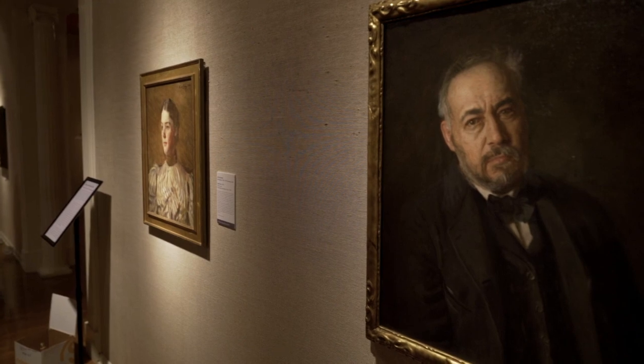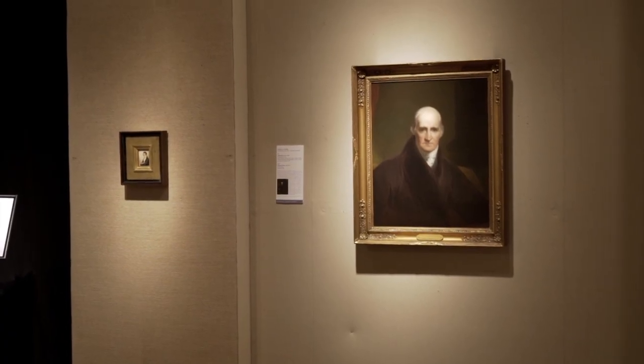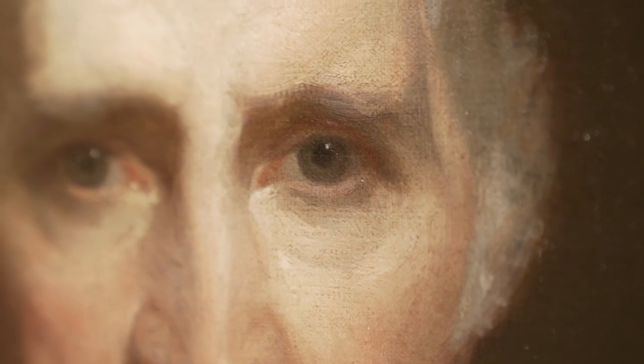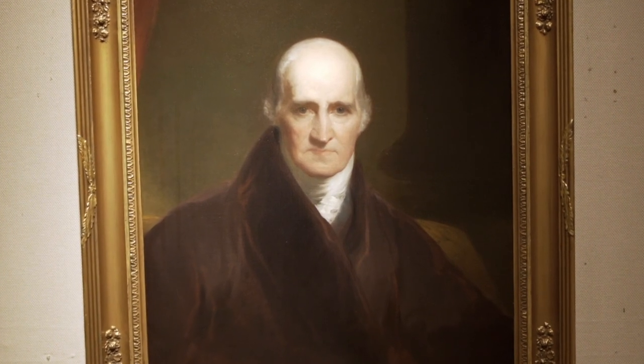The question of why the National Academy of Design required portraits is actually a very difficult question because we don't know the answer to it. One of the theories is that this was a way of defining yourself to your peers — you wanted to have an image of yourself for posterity that people could look at and think about. And then when new members came on, they saw this as a living tradition spread out before them.